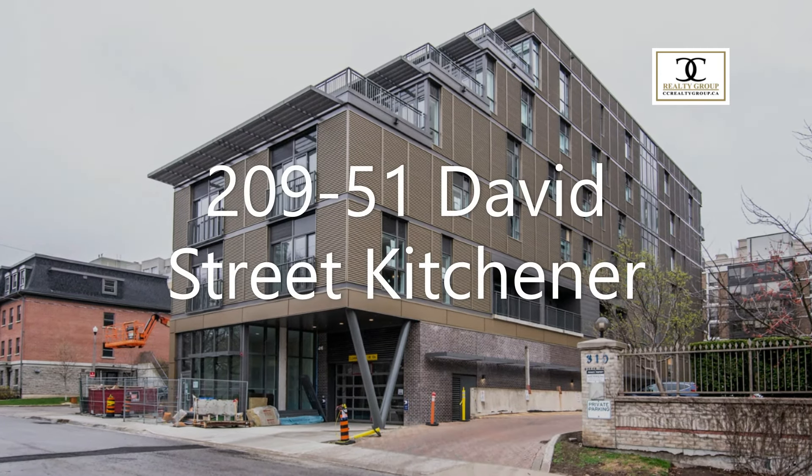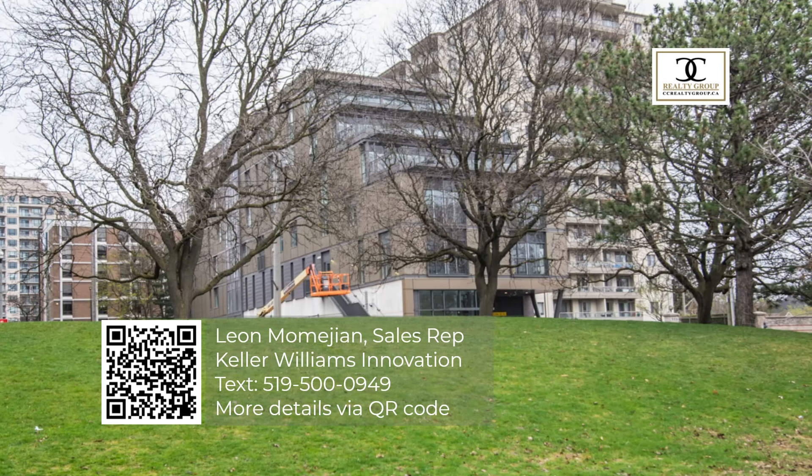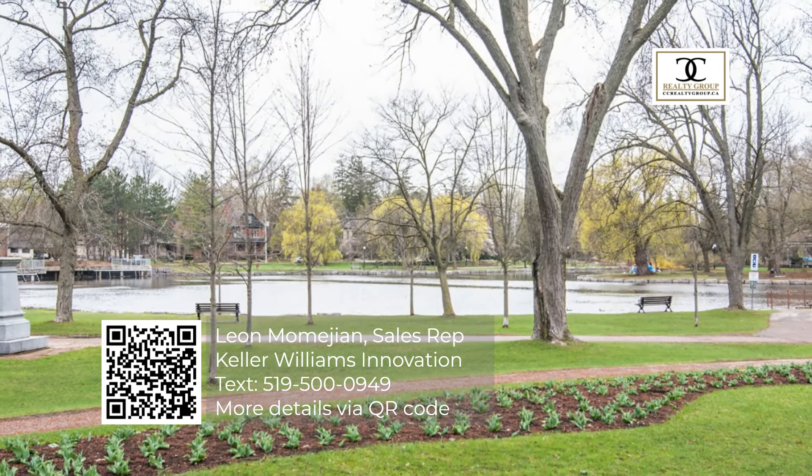Situated on beautiful Victoria Park, Otis in the Park is a distinctive boutique condominium, thoughtfully designed to be as sophisticated as it is luxurious.